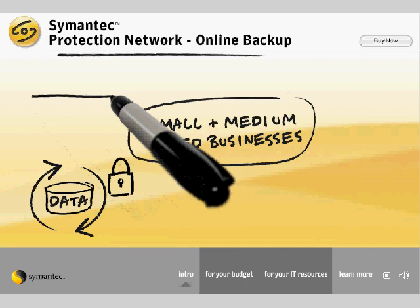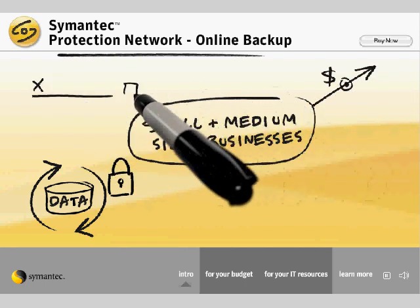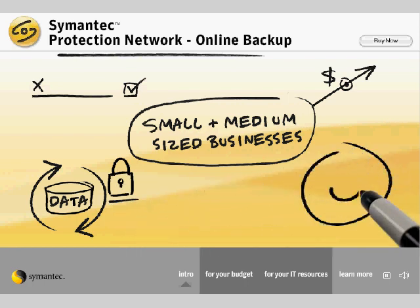Symantec Online Backup's simple sign-up process, flexible pricing options, and intuitive setup and configuration give you data security without the complexity. Symantec Online Backup is an easy-to-use, easy-to-manage solution for your data protection challenges.